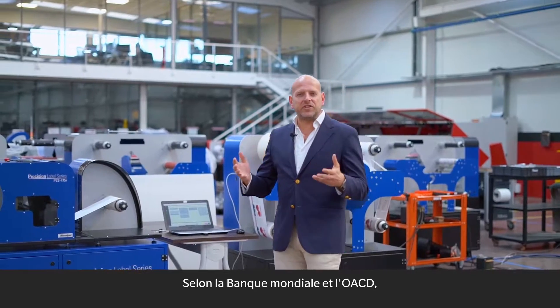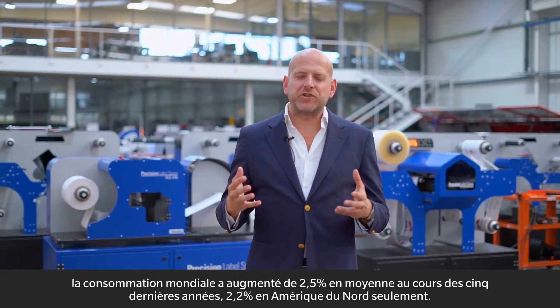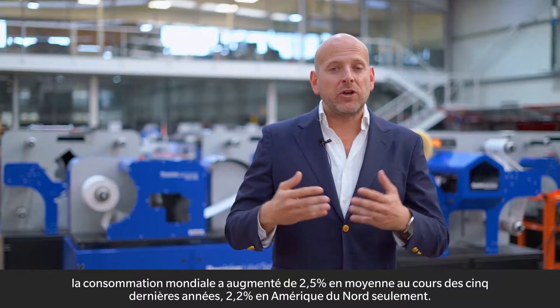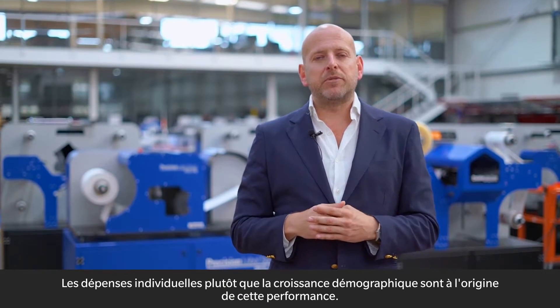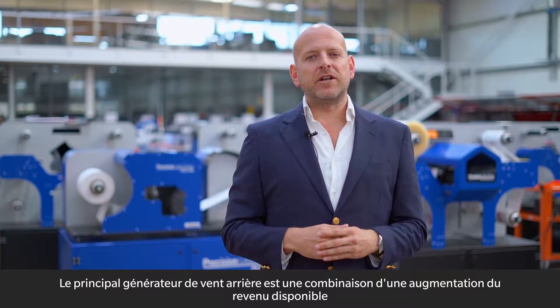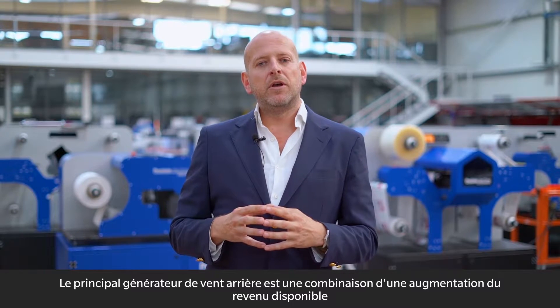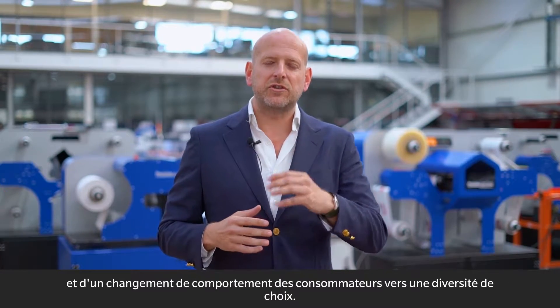According to the World Bank and OECD, global consumption is growing by 2.5% on average for the past five years, 2.2% in North America alone. Individual spending rather than population growth is what drives this performance. The main tailwind generator is a combination of increased disposable income with consumers' behavior change towards diversity of choice.